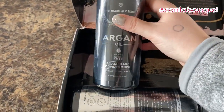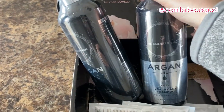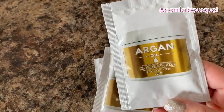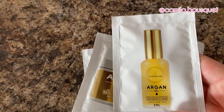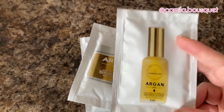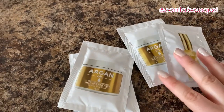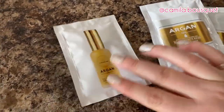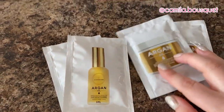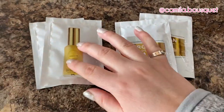I'm trying out their scalp care conditioner and shampoo, and their line also has a hair growth mask and a hair growth serum. Now as you may know from my previous videos, I'm not one to follow a four-step routine — I'm very basic and barely ever use conditioner. So let's see if I actually end up using these. I'm grateful they sent smaller packages, because otherwise I'd probably end up giving them away to a friend or family member.